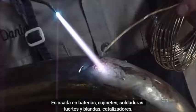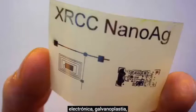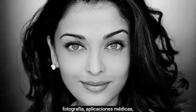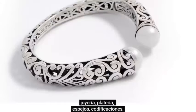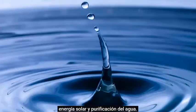Silver is used in batteries, bearings, braising, soldering, catalysts, clothes, coins, electrical components, electronics, electroplating, photography, medical applications, jewelry, silverware, mirrors, coatings, solar energy, and water purification.